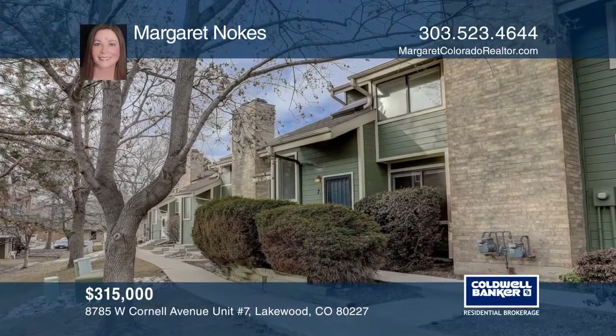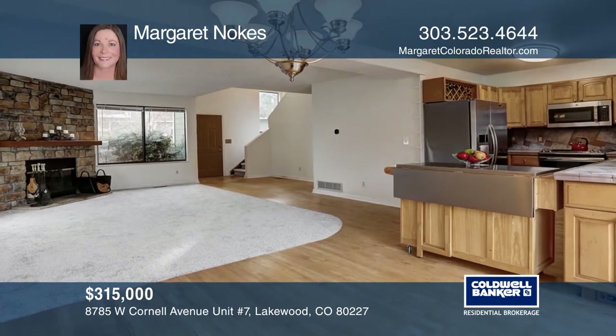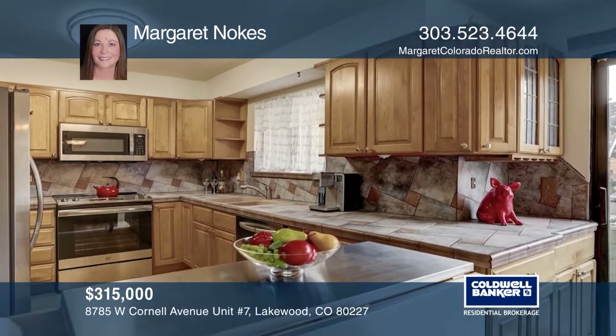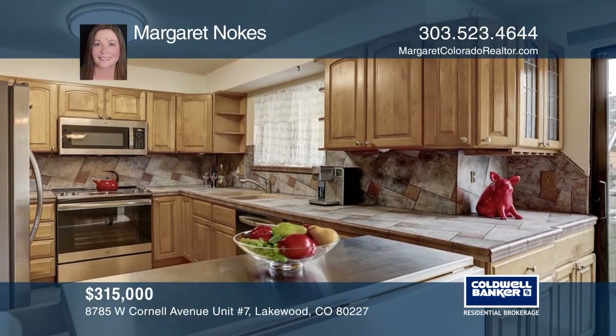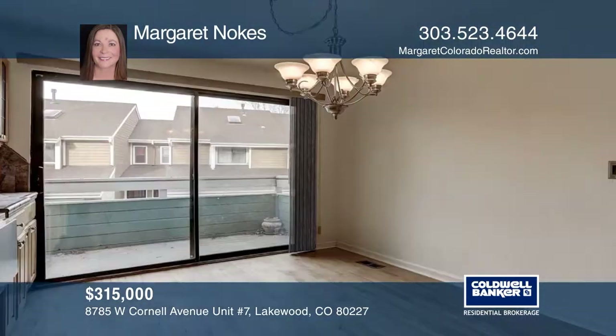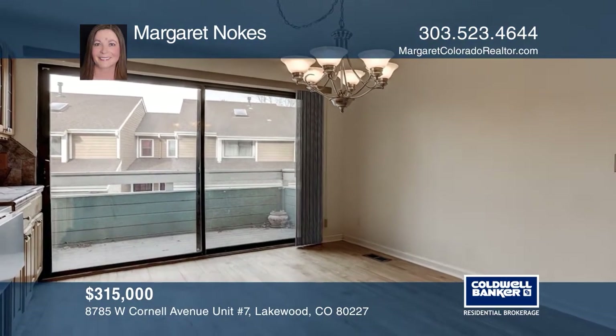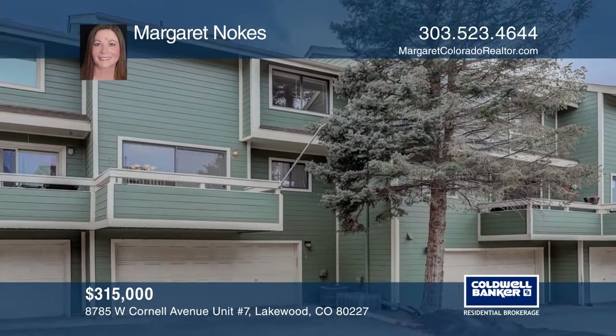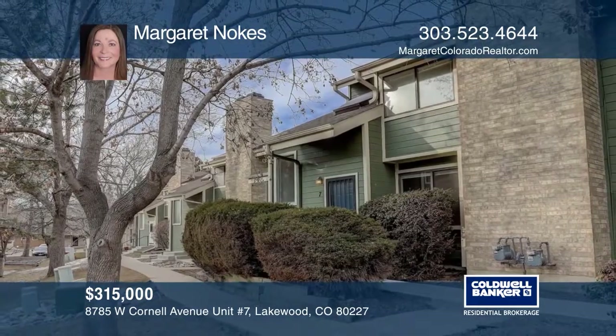This two-bedroom, three-bath townhome offers hardwood and new carpet. The great room hosts a wood-burning fireplace. The kitchen includes stainless steel appliances, custom-tiled countertops and updated cabinets. The second floor has dual master bedrooms with walk-in closets and two full baths. The basement includes a laundry room and a two-car garage. Contact Margaret Noakes to find out more.